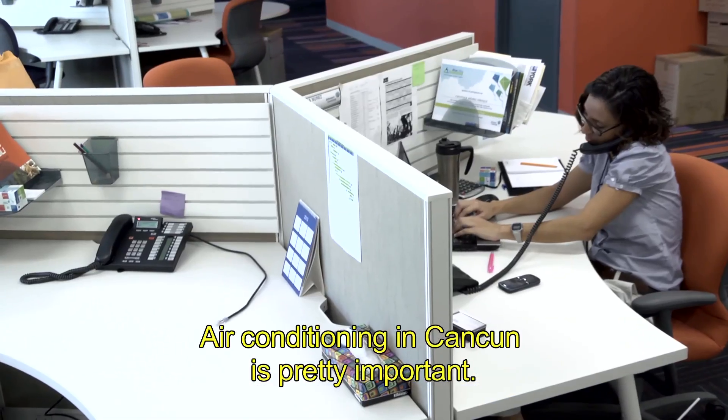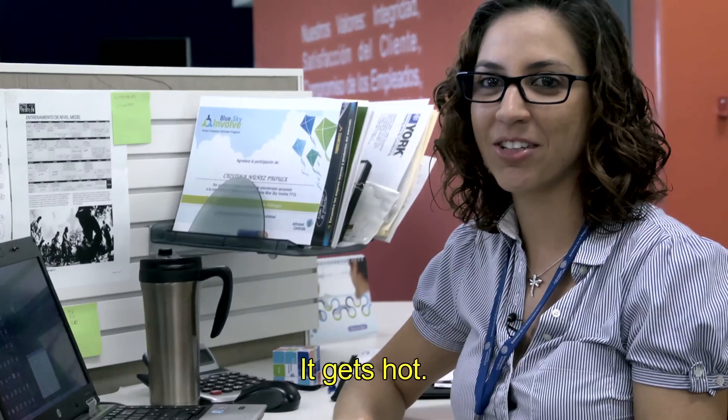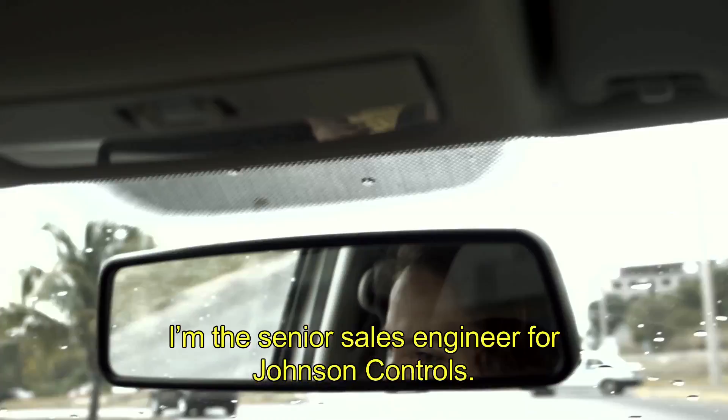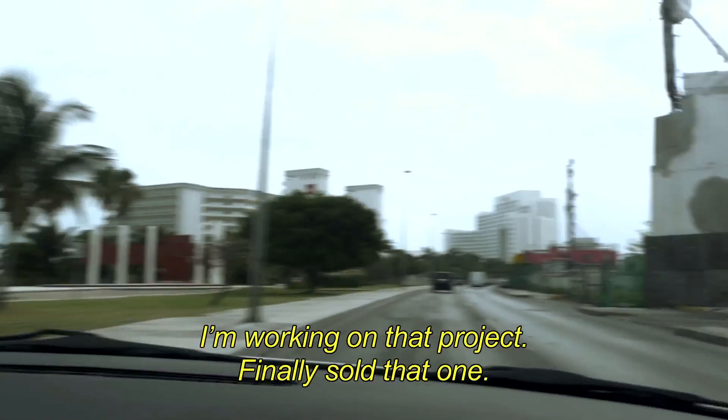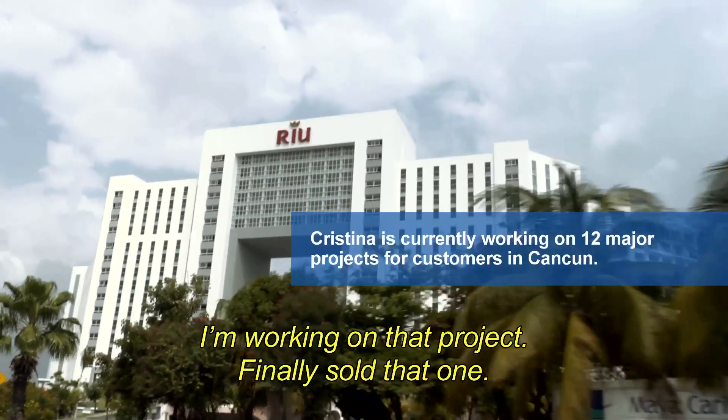Air conditioning in Cancun is pretty important — it's a good time. I'm the senior sales engineer for Johnson Controls. I'm working on that project; finally sold that.